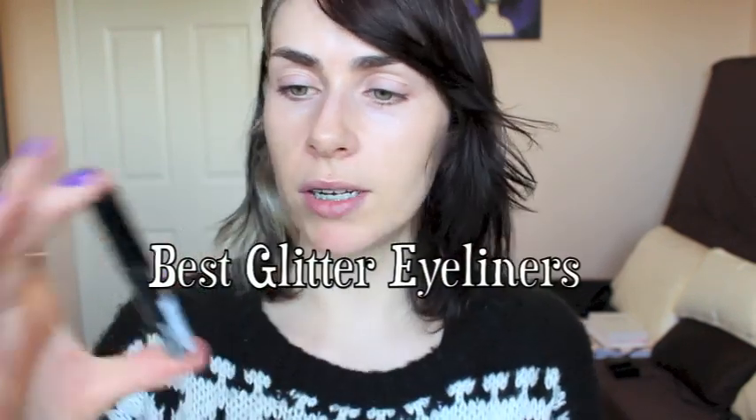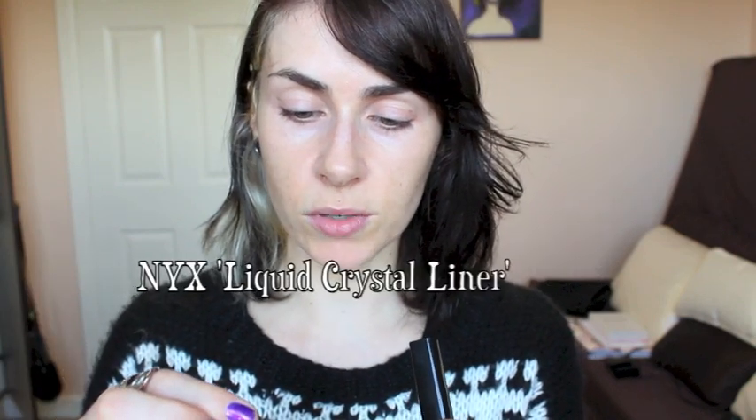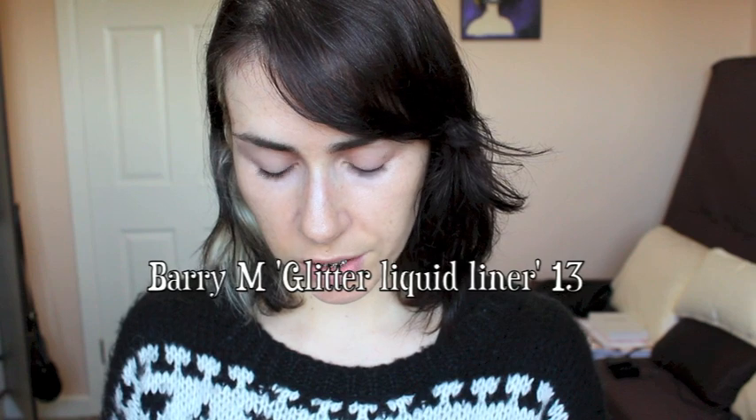For glitter eyeliners, two I really recommend: the NYX Liquid Crystalliner in Crystal Onyx — a black one with silver sparkle, quite opaque for a glitter liner, beautiful for party or Christmas looks, and being NYX it's not expensive. The other is the Barry M Glitter Liquid Eyeliner number 13 — more of a clear eyeliner with loads of black glitter and multicoloured glitters in it. It's more of a sheer effect but you can get such nice results, and being Barry M it's very affordable.